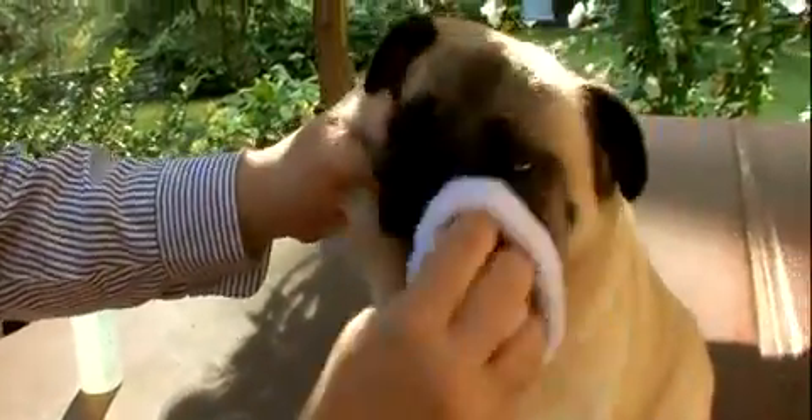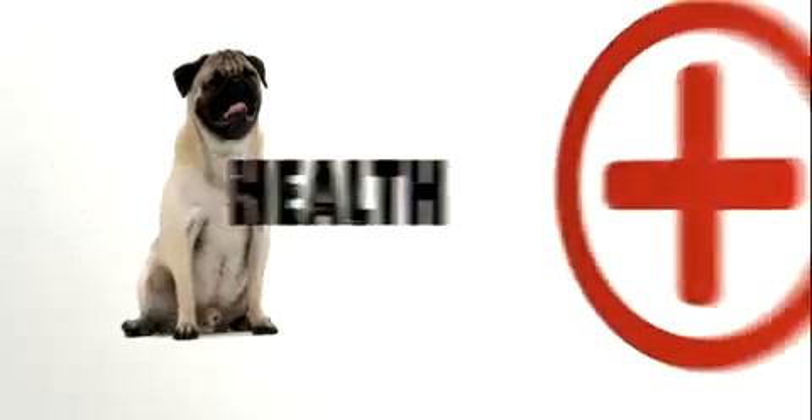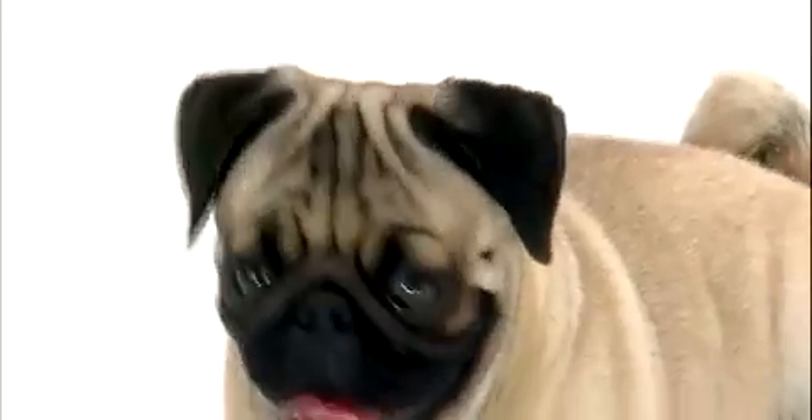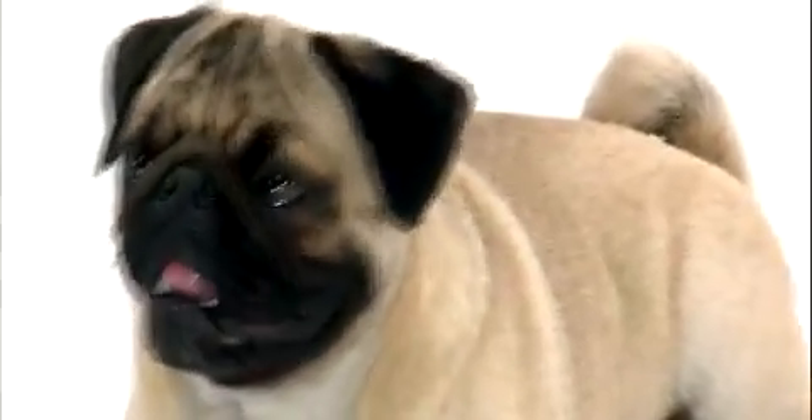Airtight wrinkles lead to airtight infections — lots of moisture gets in there and bacteria grows. So part of the regular grooming procedure is keeping the pug's face very, very clean. While pugs are pretty healthy pooches if you keep them bathed and clean, the big thing to watch out for sometimes is that their eyes can pop out.